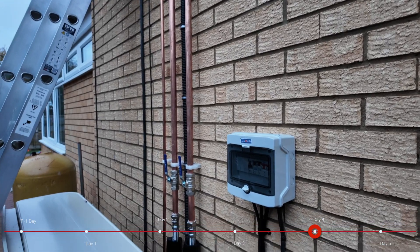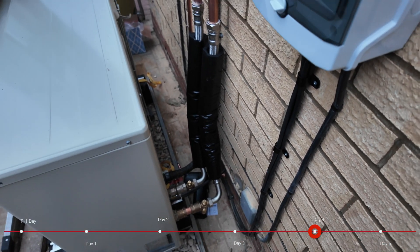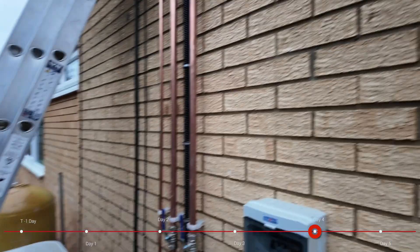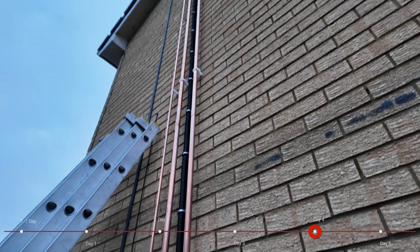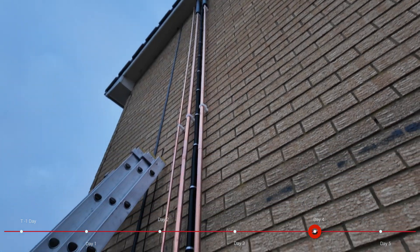Yesterday the electrics are all now in, everything is plumbed in and we're starting to lag the pipes. Obviously the pipes run all the way up the walls there, they will be completely lagged because they will have hot and cold water running inside of them. Round to the other side of the house we now have all the electrics hooked up.